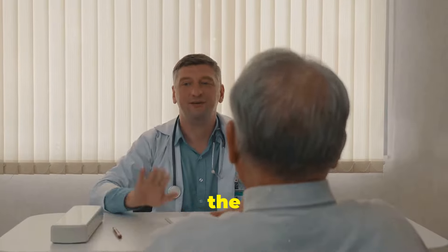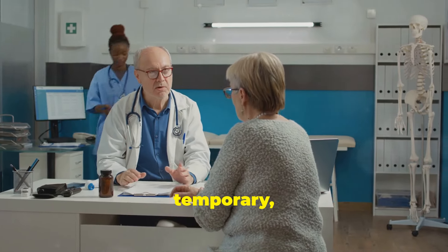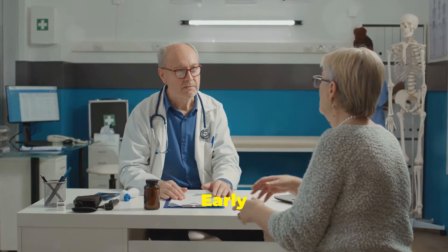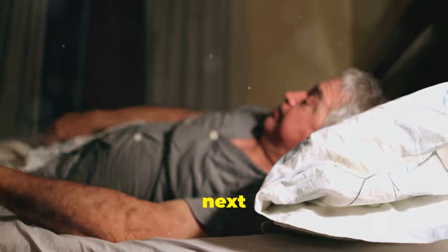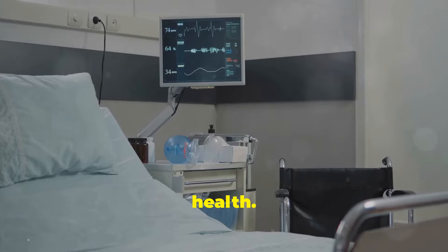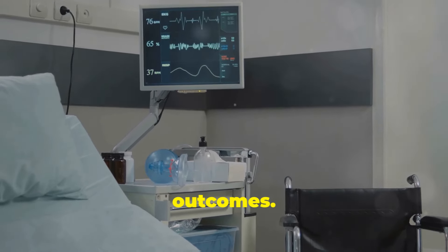This glitch can cause temporary or even permanent vision problems. Even if these vision problems are temporary, it's crucial to seek immediate medical attention. Don't wait until tomorrow, don't wait until next week — time is of the essence. Every second counts when it comes to protecting your loved one's health. Prompt action can prevent further complications and ensure better outcomes.